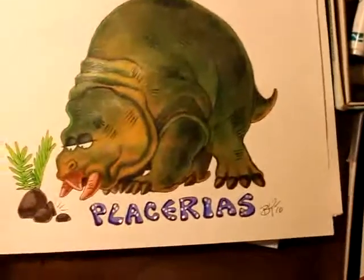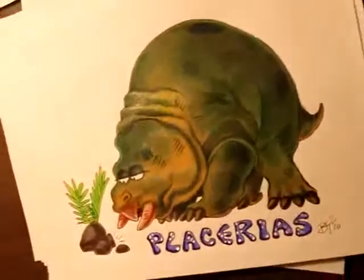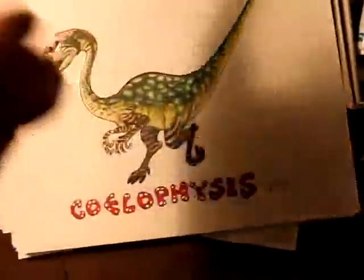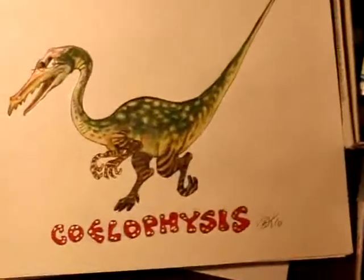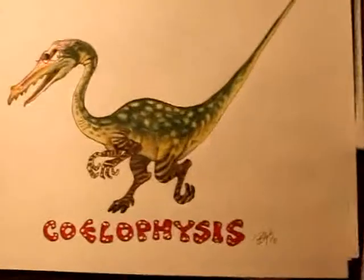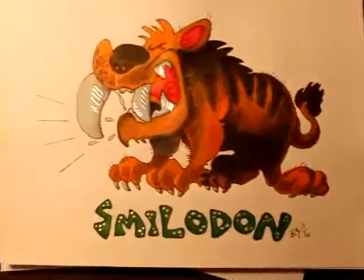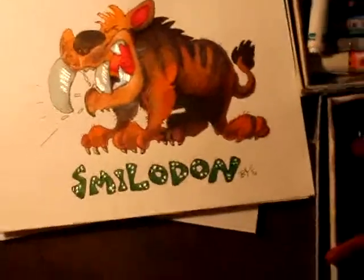This is Placerias — also a very ancient creature, actually more ancient than dinosaurs, but they went extinct after dinosaurs took over the world in the Triassic period. Remember: Triassic, Jurassic, and Cretaceous — by the end of the Cretaceous all dinosaurs died out because of the asteroid impact. This is Coelophysis, another ferocious creature. And the Smilodon, colloquially known as the saber-toothed cat — very famous one. Anyway, this is about it for this series. I hope you really enjoy it — I'll introduce more next time. Okay, bye, thank you.